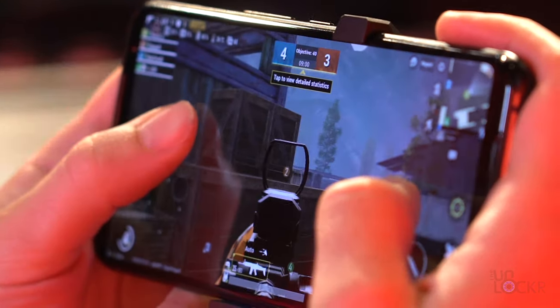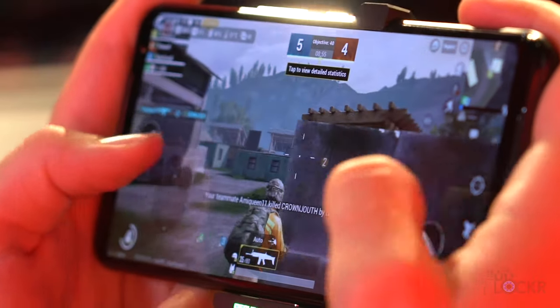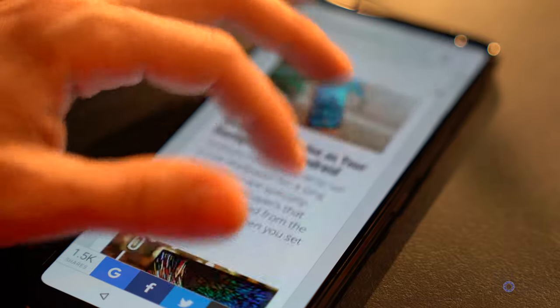This means that any games or apps that support 120Hz can show you 120 frames each second for smoother motion and less blur. Besides the refresh rate, ASUS says they also added 240Hz touch sampling and optimized the kernel and Android framework to get touch latency down to 49 milliseconds, which they're claiming is the lowest in the market right now.